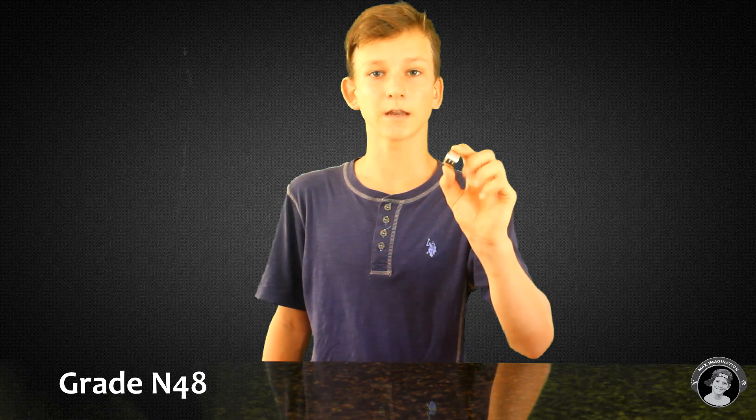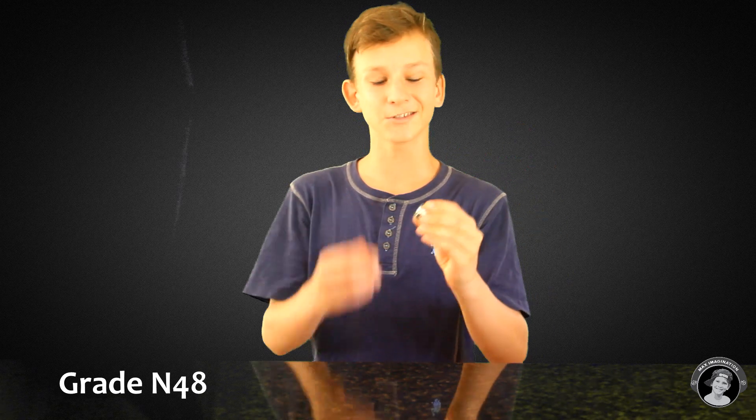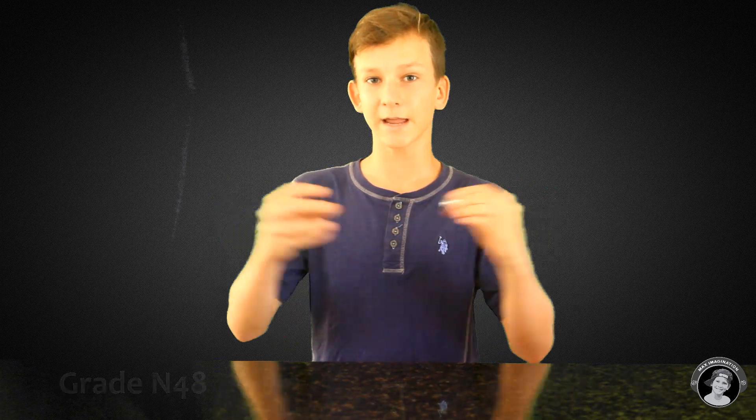So my neodymium magnet here has a grade of N48. The higher the grade of the magnet, the stronger it is, but the easier it chips. So if you slam these two together, they'll attract to each other but also break. So you've got to be careful when doing that. And also the greater the grade of the neodymium magnet, the more weight it can carry. Mine can carry 80 pounds. Anyway guys, let's get to the fun part, which is actually doing the experiments themselves.